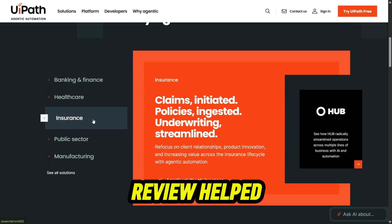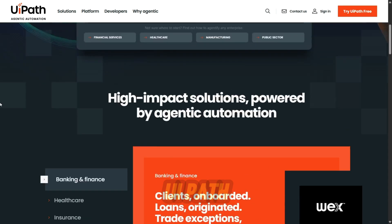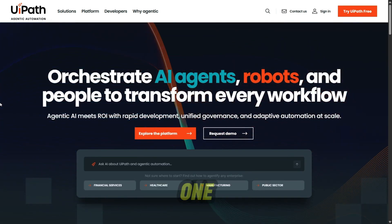If this review helped, hit like, subscribe, and share your UiPath experiences in the comments. I read every single one.